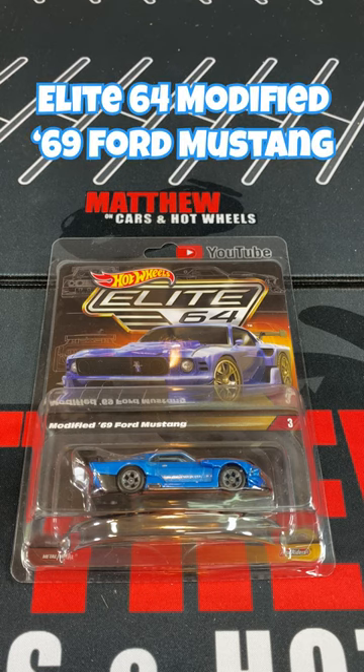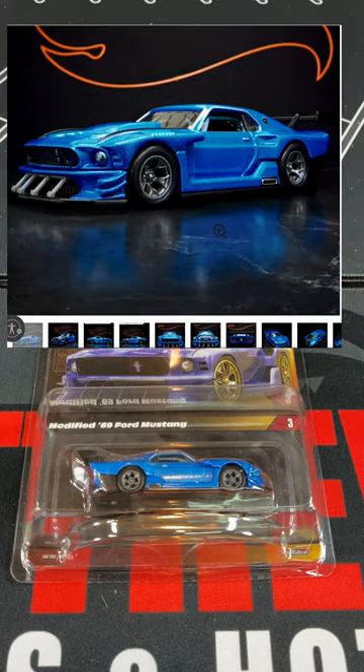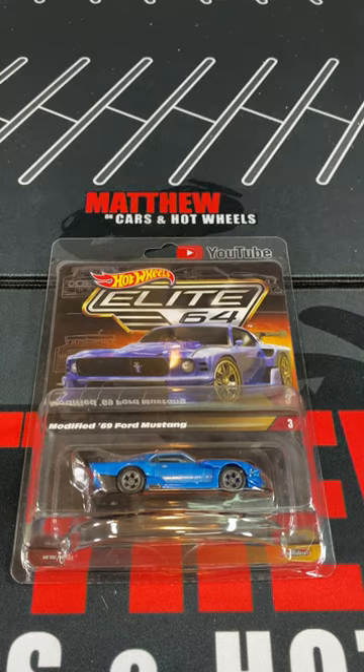Hey, it's Matthew, and let's talk about the Hot Wheels 2023 Elite 64 Modified 69 Ford Mustang. These are still available on the RLC website, so you still have a chance to get it. So take a look at the car.